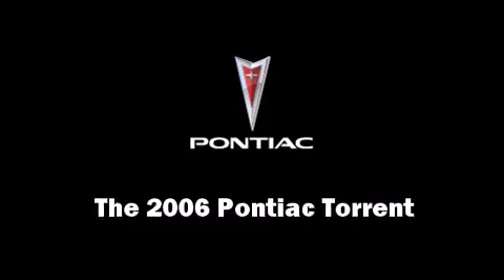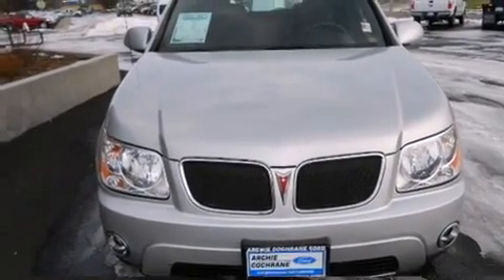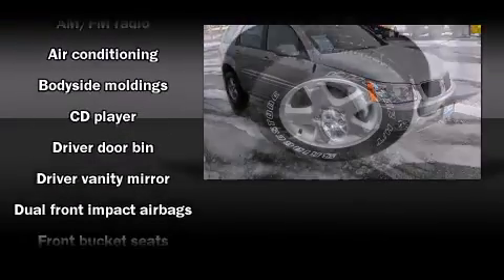Here's a great deal on a 2006 Pontiac Torrent. Smooth gear shifts are achieved thanks to the refined six-cylinder engine, providing a spirited yet composed ride and drive.